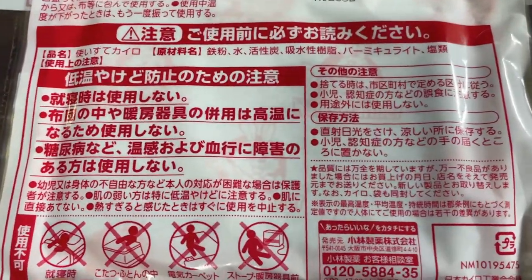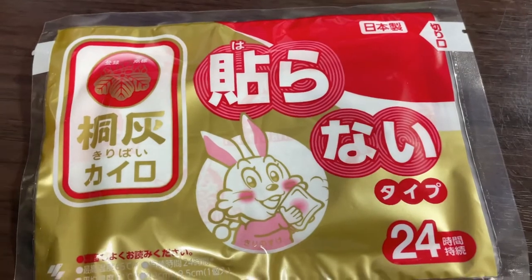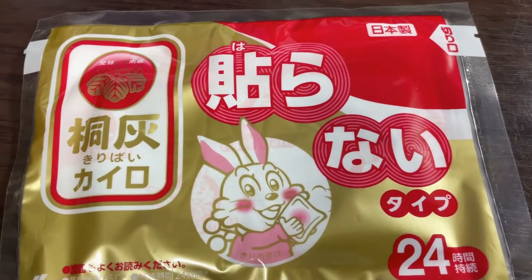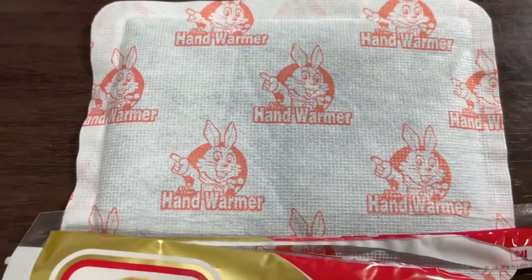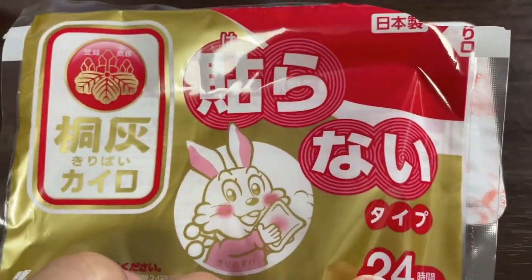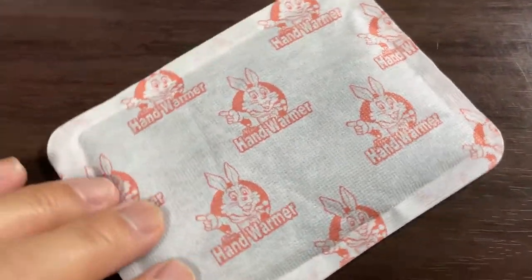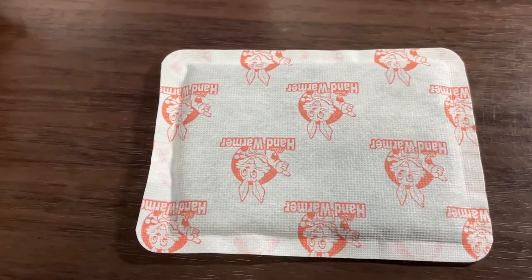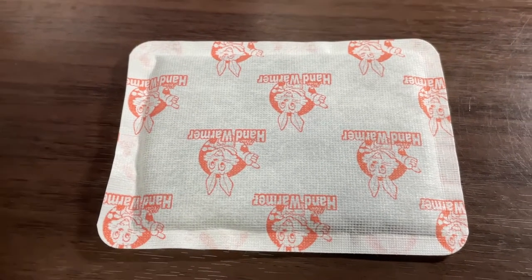You should never keep this near a heat source. This is a self-generating heat source — there is a chemical reaction that happens once you shake it. I've removed the actual hand warmer from its plastic covering. Now it's not activated yet. Once you start to shake it around it'll quickly generate heat and it should last about 15 hours or more.